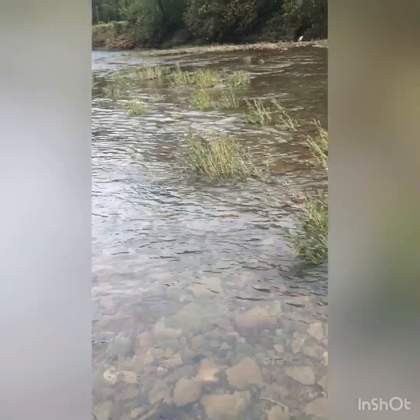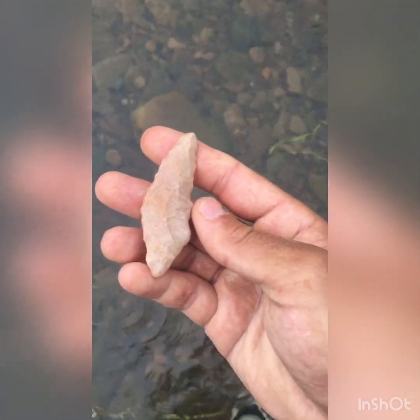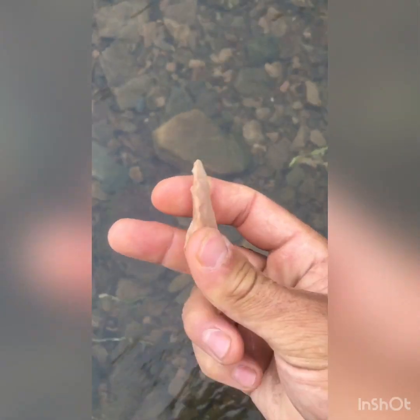I'm on my way back to the car and I wasn't even looking. I was honestly just trying to move through this gravel and watch my feet so I didn't slip. And there's a point here. I wonder whether that's just a crude point or a blade. Look at that flaking on it.